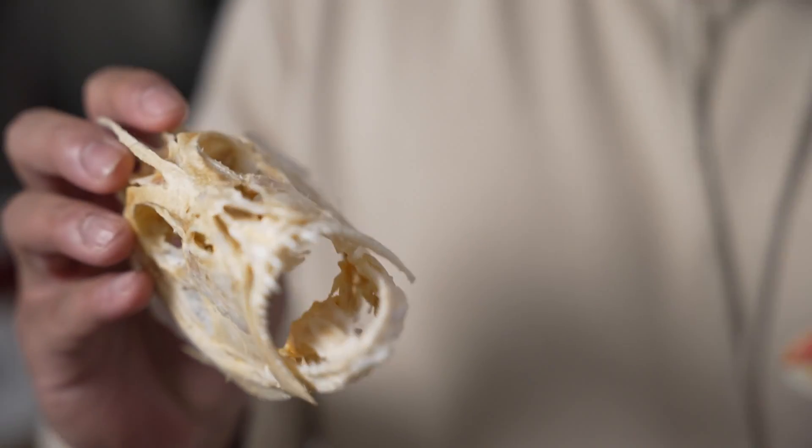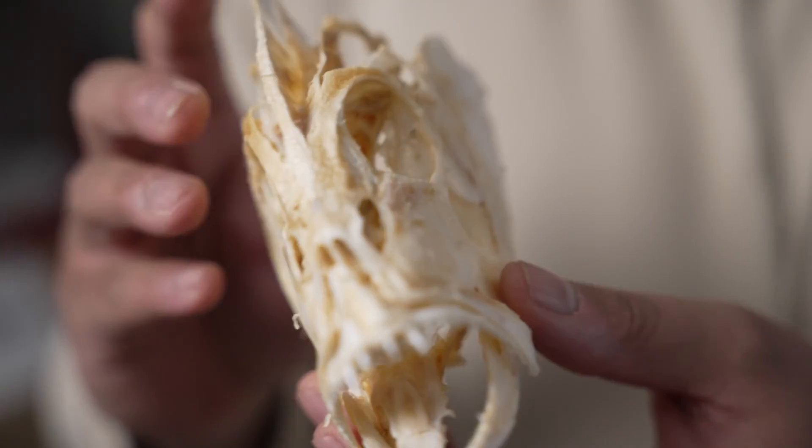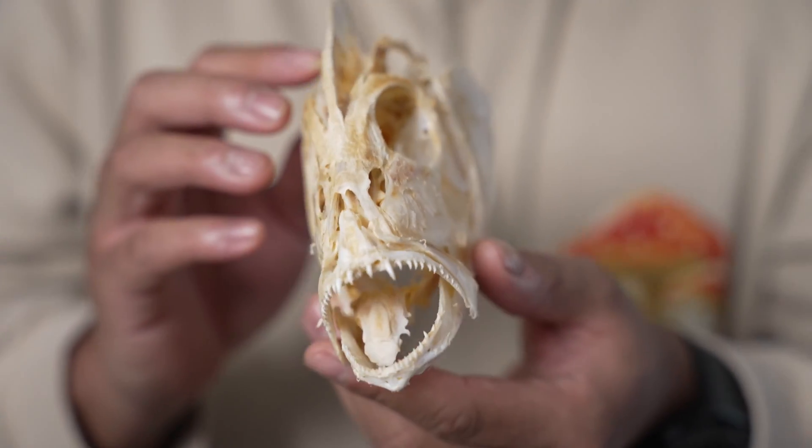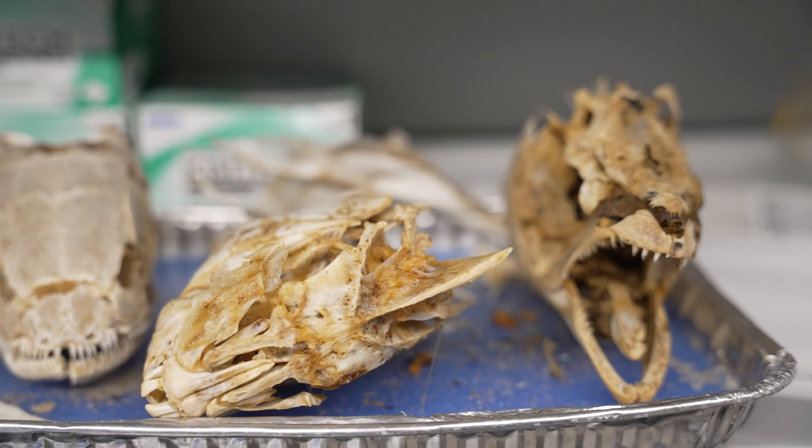Usually by the time you're encountering a red snapper it's in a fillet, but they've got these pretty impressive fangs and everything. I study the evolution of morphology pretty broadly, and I'm really interested in vertebrate morphology and more specifically fish.